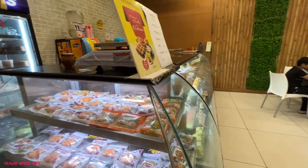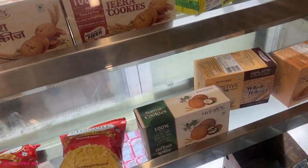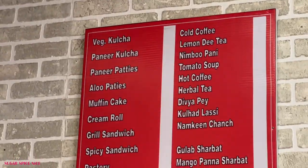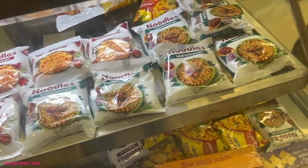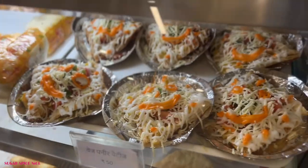I'm inside the cafeteria inside the Patanjali store. The interesting thing is that you can try out a lot of the stuff that they are selling here. This is the menu - you can try out any flavour of their noodles here. They also have a little bit of fresh stuff, things like sandwiches, bread pakoras, patties.